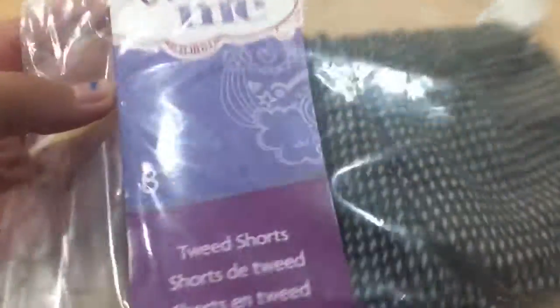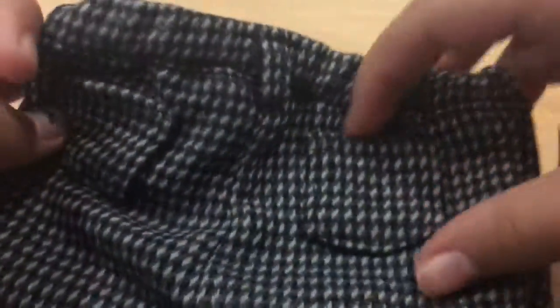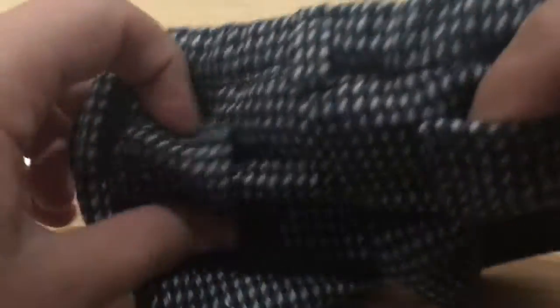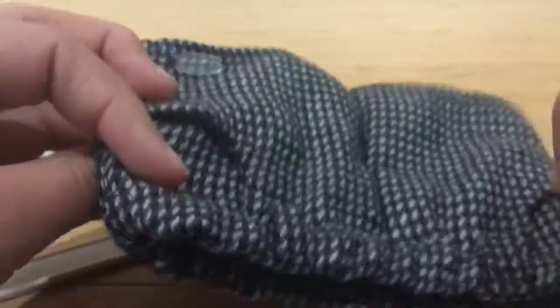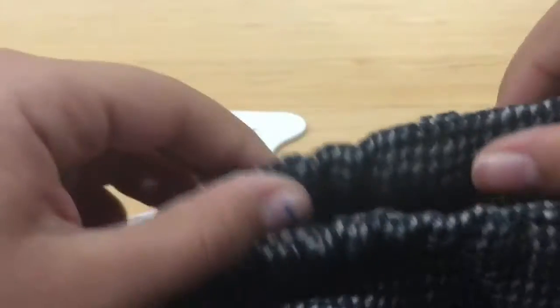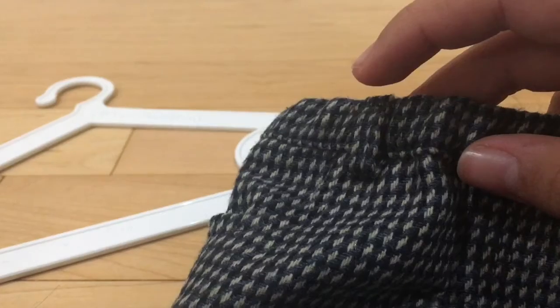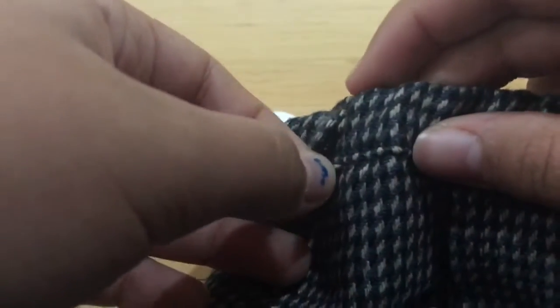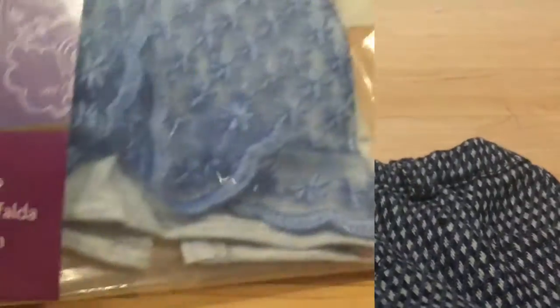Next I pulled out the tweed shorts from Truly Me American Girl. Out of the package you can see the American Girl logo, and on the back it has two pockets where you can put something small like a phone. It also has front pockets, it's elastic, has a little place where you can slide in a belt, and it comes with a hanger. I really like these shorts.